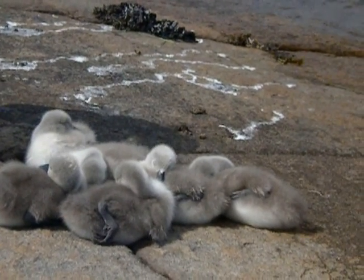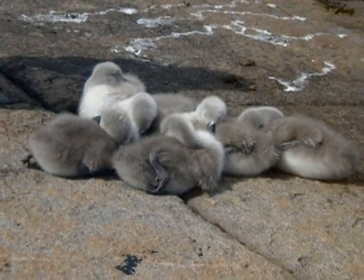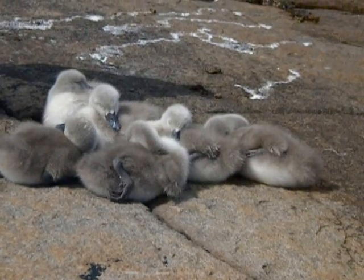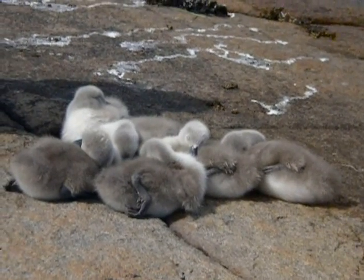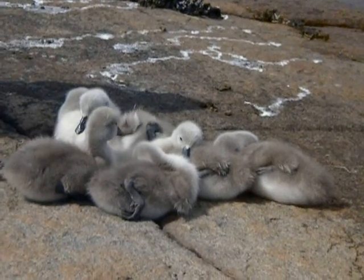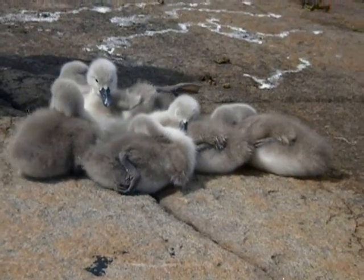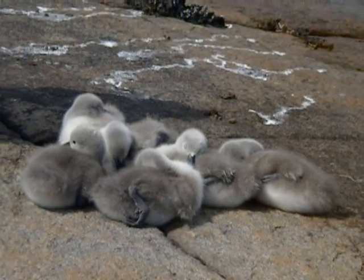I guess they are sleeping or something. I don't know. Oh, look at that. Oh, cute. Oh, cute.